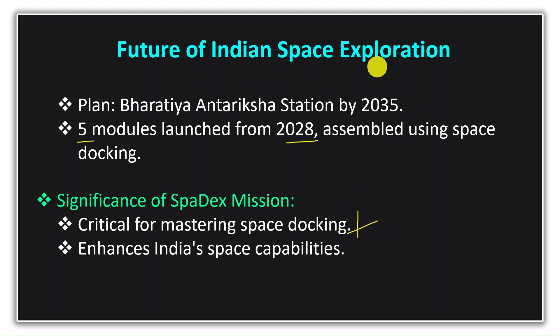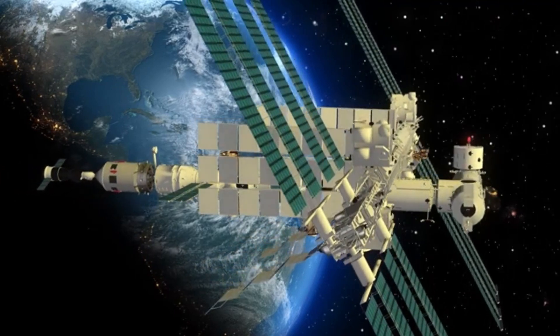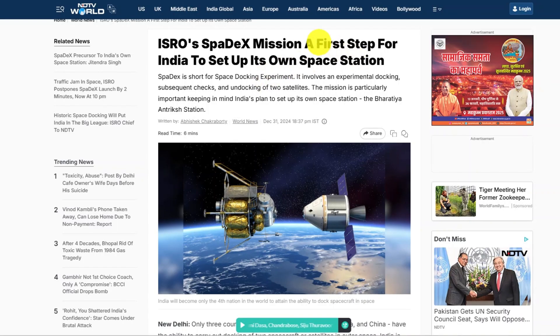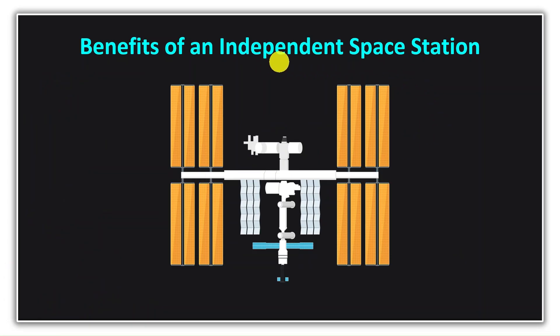It is crucial that we all learn about and appreciate such extraordinary work by our scientists. The Spadex mission will help India master space docking technology, which will enable us to build our own space station. China already built its own Tiangong space station two years ago, and Russia is also working towards building its own. Every country would like to have its own independent space station to become self-reliant and reduce dependency on other countries.